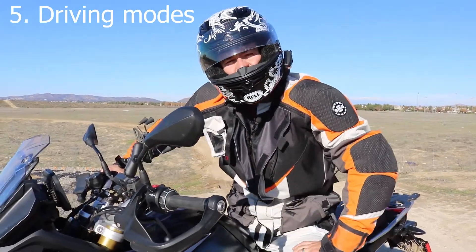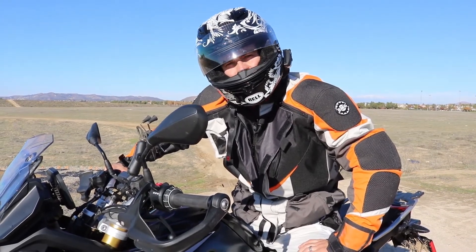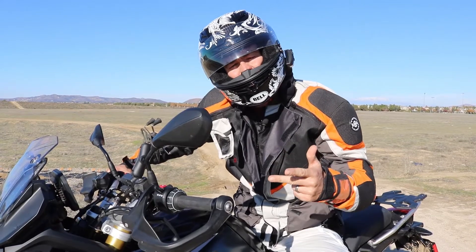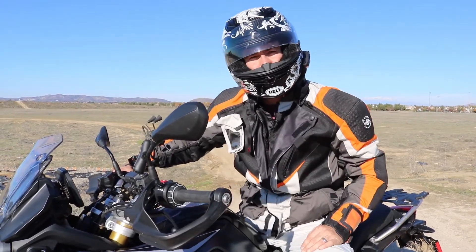The best part about the F850 GS from BMW is that it comes in four different distinct riding modes: road, rain, dynamic, and enduro. And I'll throw another one in — it's actually called enduro pro.